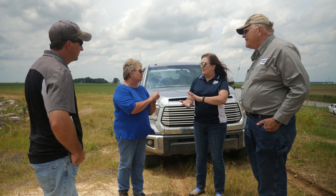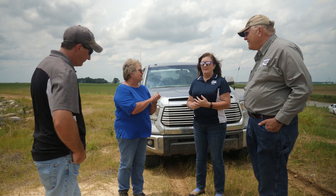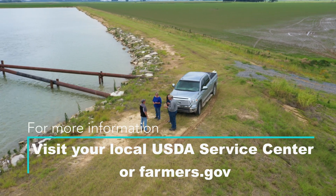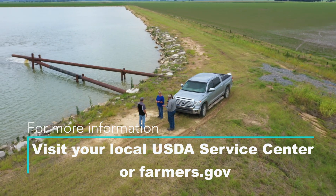NRCS has been an integral part of our operation. They are a source of education and encouragement to teach us how to improve our operations, hopefully to improve our bottom line.